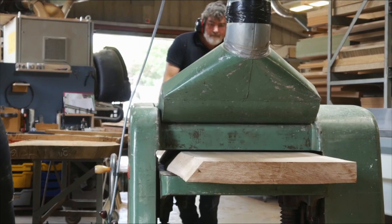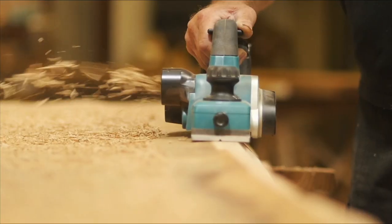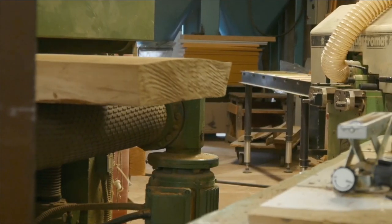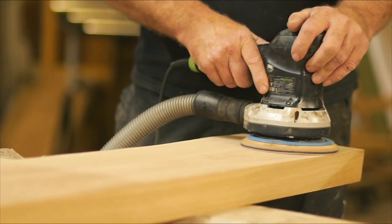I was a specialist boat finisher for 12 years and I've always had a total obsession with keeping things working. For me, the perfect table finish not only needs to protect the table, but it needs to keep the wood working as natural as possible. These big natural pieces of timber adapt to their environment as they age.